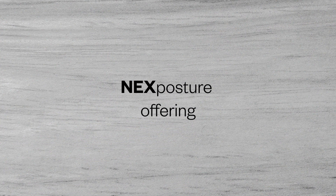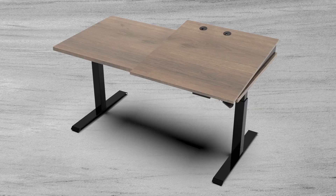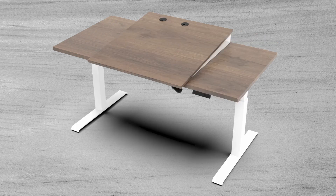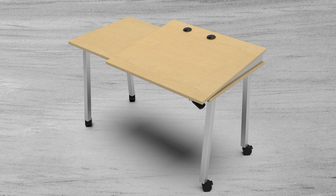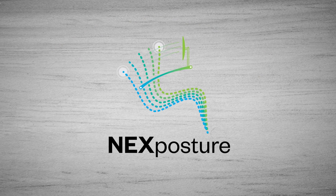Free yourself from your static, forward-sitting slump, which is causing you discomfort along with neck and back pain. Treat yourself and your body to healthful postures, movement, motion, and unimaginable comfort with NexPosture. NexPosture is available as a retrofit, which can be easily added to your existing desk, or incorporated into our desks, which feature a variety of bases including sit-to-stand, mini-mobile, as well as our fixed base. Check us out at nextposture.com and thanks for watching.